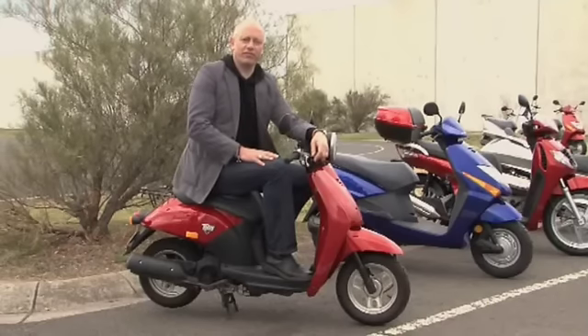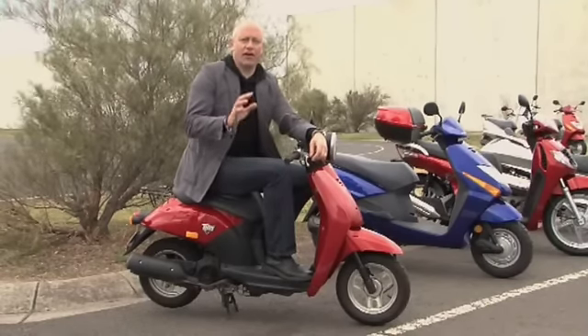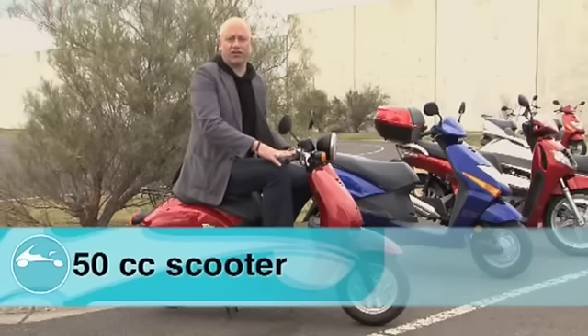You've done your research, now comes the fun part — which scooter to buy? That depends on how you intend to use your scooter. In certain states of Australia, a scooter like this, a little 50cc, is legal on a car licence.